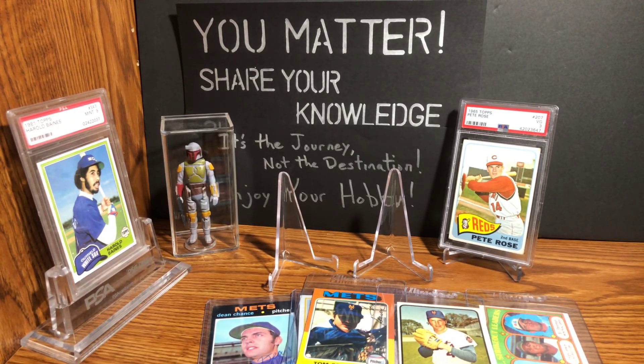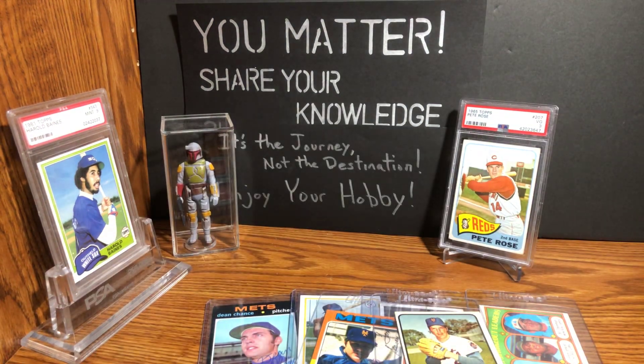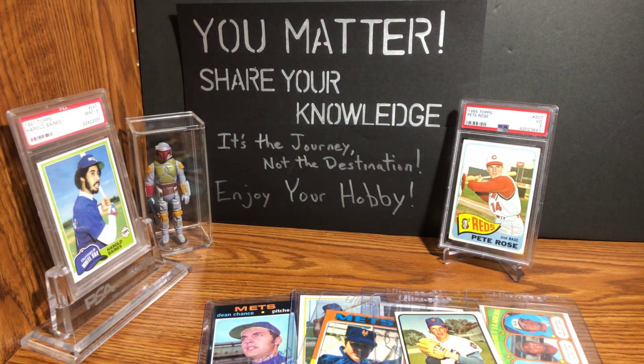Alright everyone, I want to thank you for tuning in. I really appreciate you taking your time to spend with me — it means a lot that you decide to watch my stuff. Before I go: Mike and I — and I've now mentioned three different Mikes in this video — Mike, baseball collector, he and I have been doing a series of how-to's for dummies for the national show coming up.